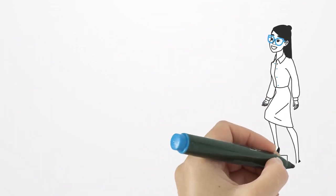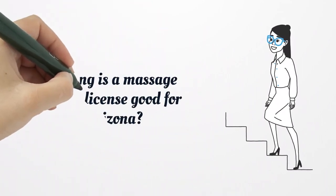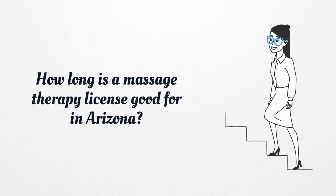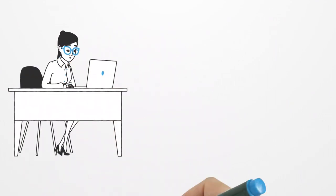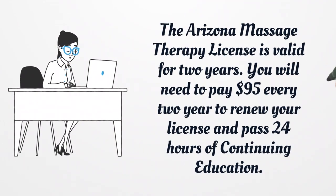How long is a Massage Therapy License good for in Arizona? The Arizona Massage Therapy License is valid for 2 years. You will need to pay $95 every 2 years to renew your license and pass 24 hours of continuing education.